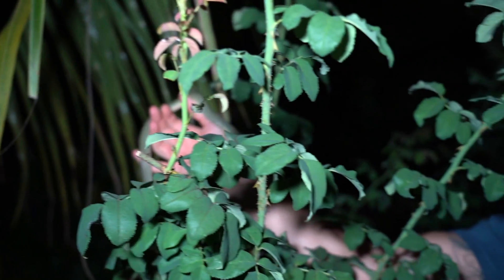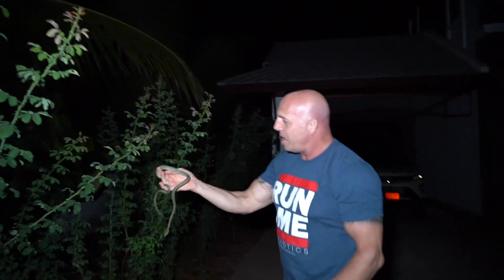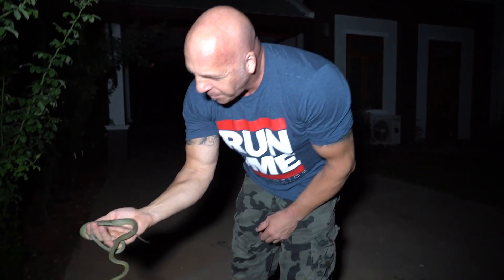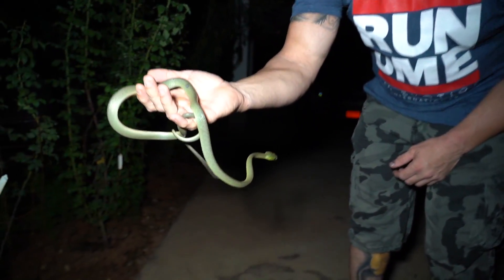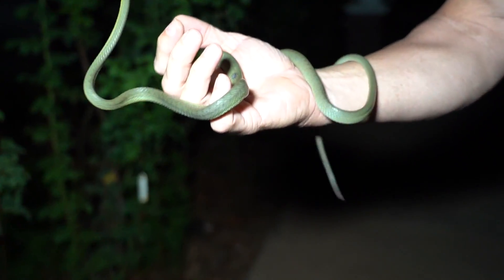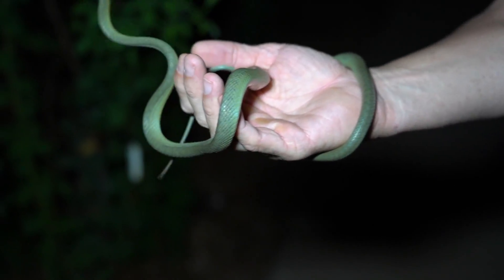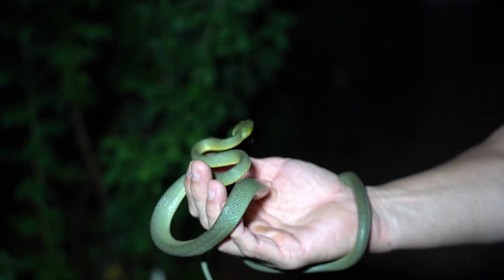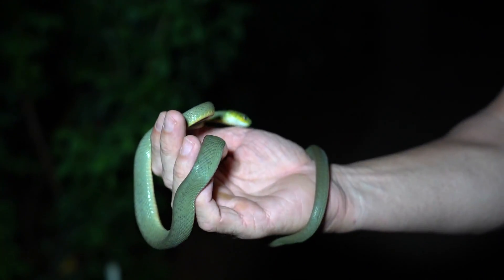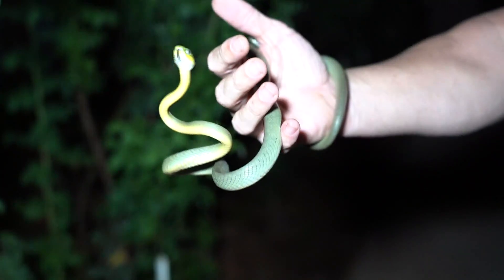Okay, here we go — here it is right here. Looks to be going into shed. It did rain today; it's very humid tonight. Very, very cool. Probably like a one-and-a-half-year-old or something like that.